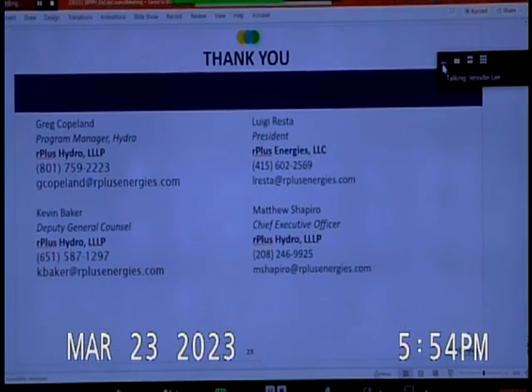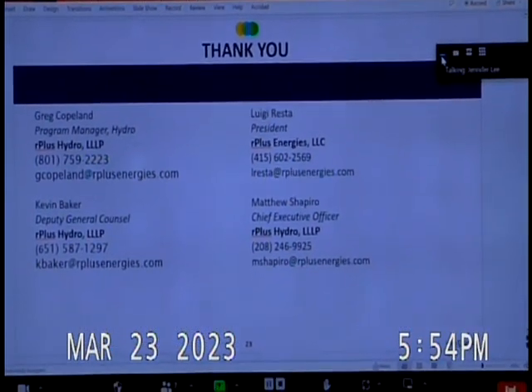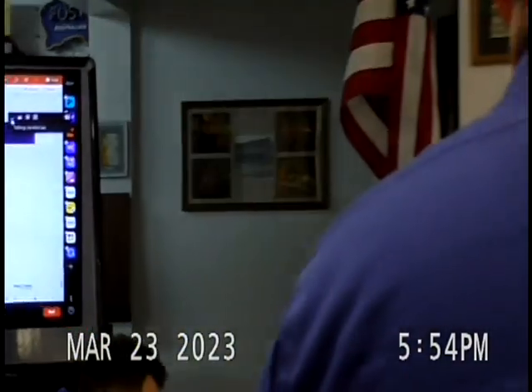That is the conclusion of my presentation today. Mayor, I appreciate the time. Any questions from the council?